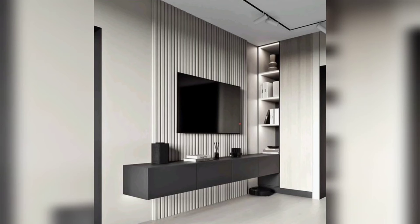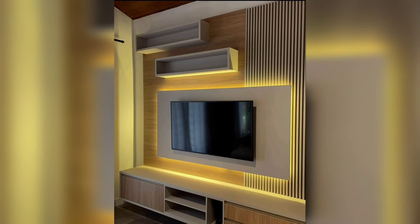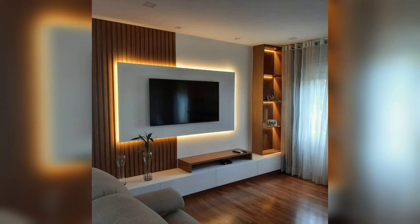Explore the idea of creating a statement wall behind the TV. Showcase options such as textured wallpaper, geometric patterns, or a gallery wall of artwork to add visual interest and make the TV area a focal point of the room.